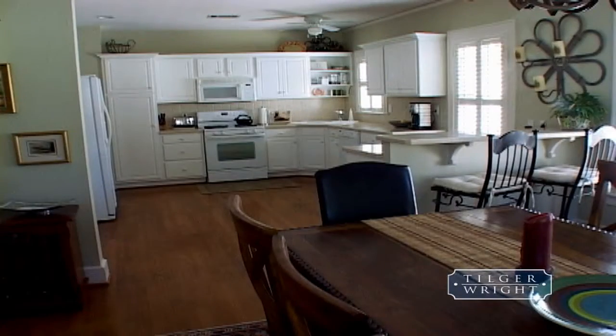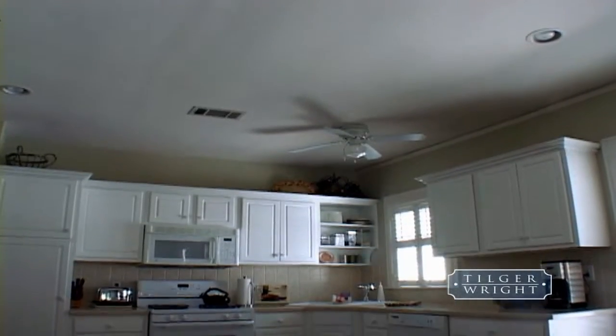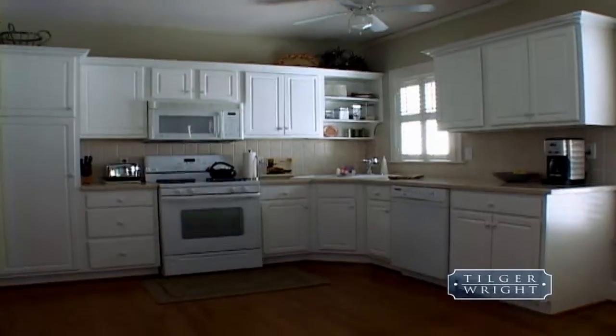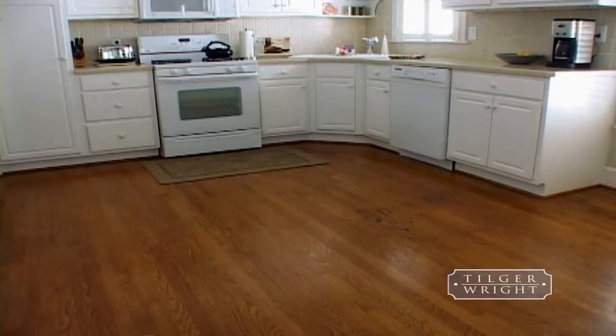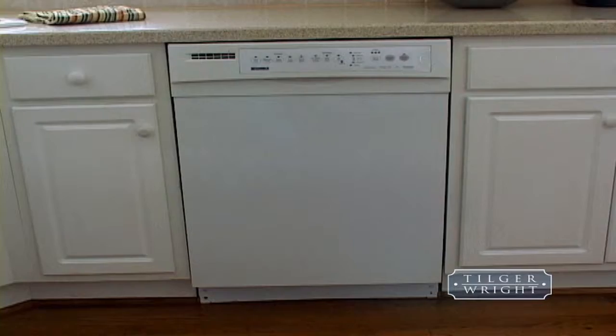The kitchen is the real jewel of this home. It's big, open, and spacious enough for an island and perfect for entertaining. It also comes equipped with gleaming white cabinets, neutral countertops, and updated appliances.